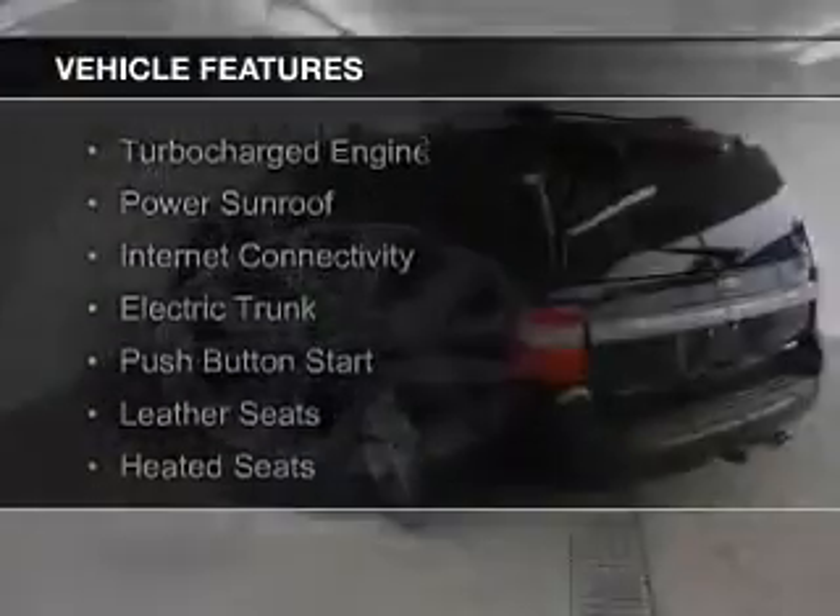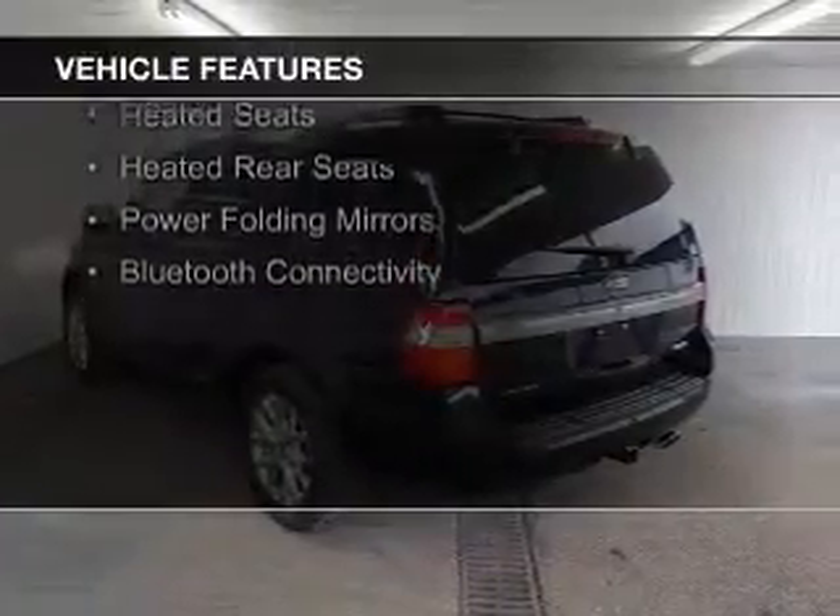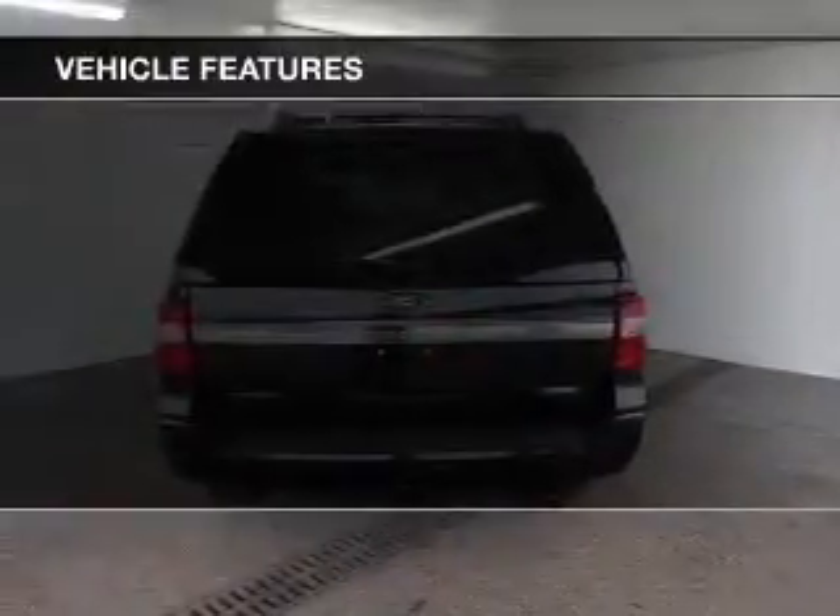The features include a turbocharger, a power sunroof, internet connectivity, electric trunk, and push button start.